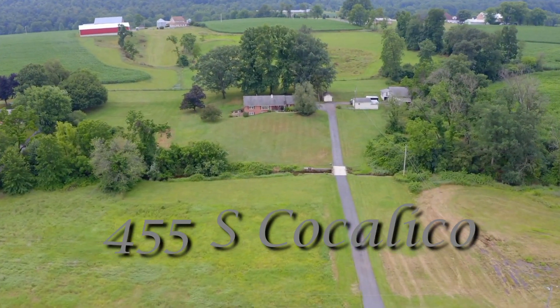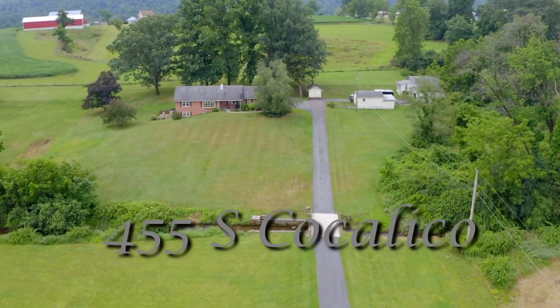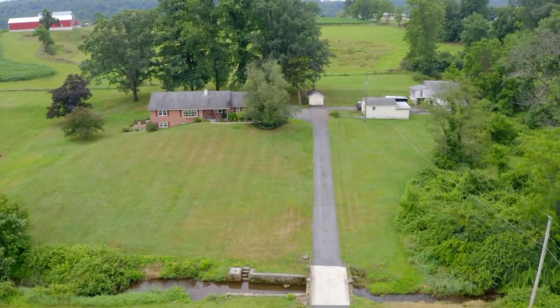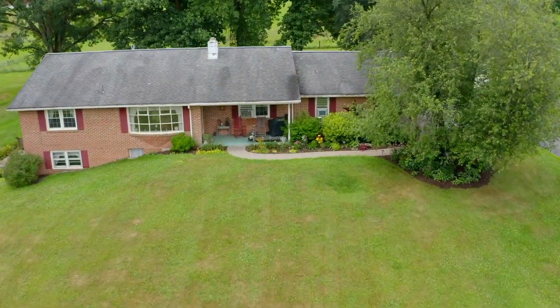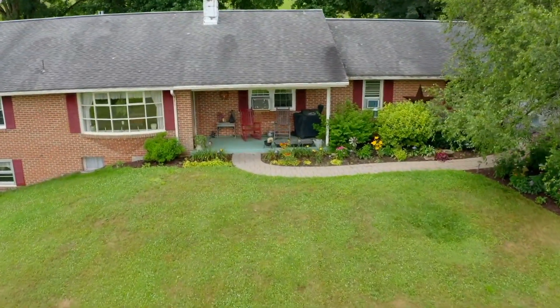455 South Coquelicco Road is a beautiful country property on six acres of land. It sets atop a rolling hill overlooking miles and miles of beautiful farmland and distant mountains. Hi, this is Lisa Graham with Lisa Graham Real Estate Group and Keller Williams Elite. I want to welcome you to this beautiful country property. Let's take a look around.